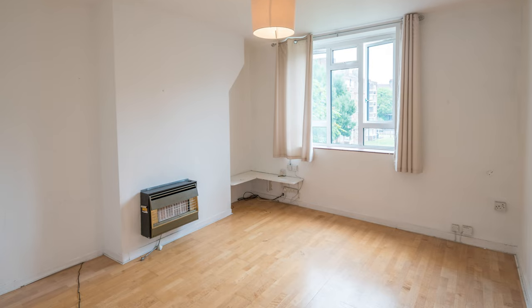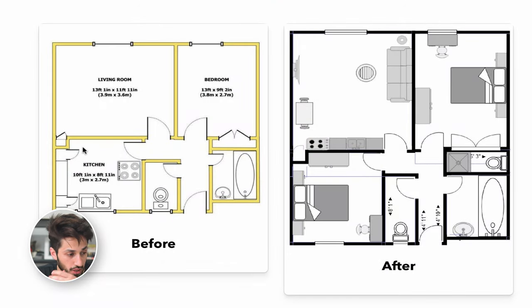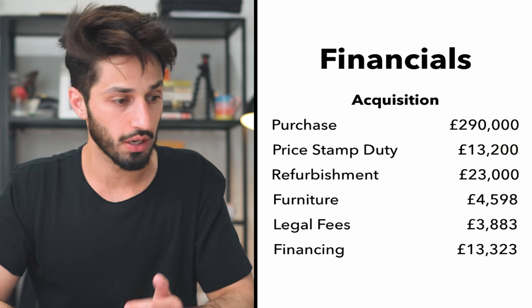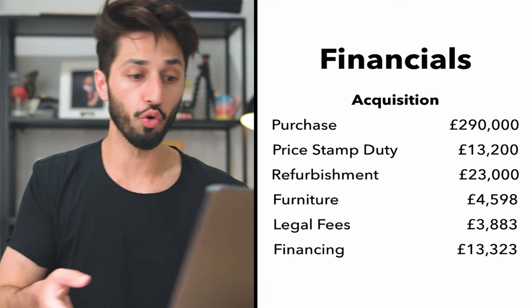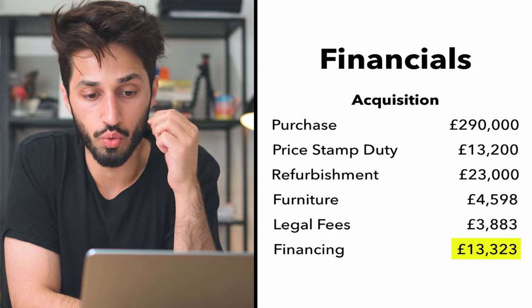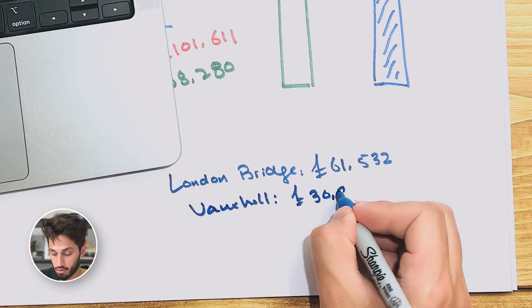With my funds back from London Bridge, I then bought an ex-council one-bedroom flat in Vauxhall, London — exactly the same approach. I moved the kitchen into the living room to make it open-plan, and turned the kitchen into a second bedroom. I bought that for £290,000. Stamp duty was £13,200. The refurb cost £23,000, furniture £4,598, legal fees £3,883, and financing cost £13,323. When turned into a two-bedroom, it was revalued at £390,000. I invested around £110,000, got £80,000 back when I refinanced, and the Vauxhall flat ended up costing me £30,902.